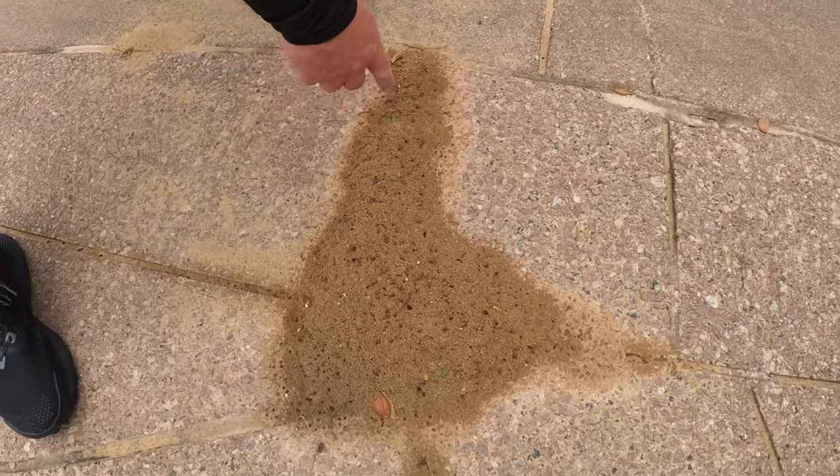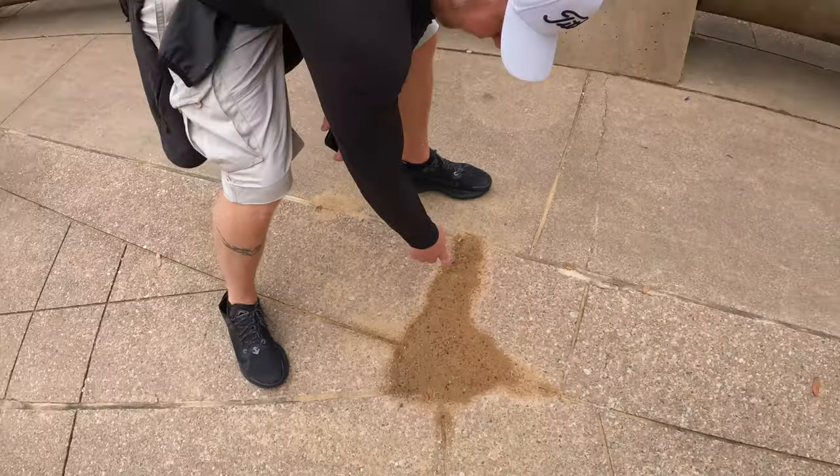Look at this anthill here — they've dug up so much dirt that now even little trees are growing in there.